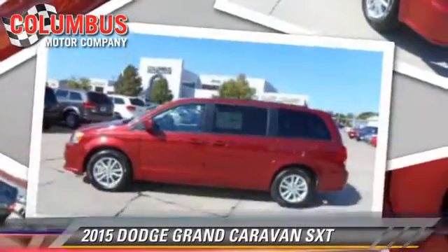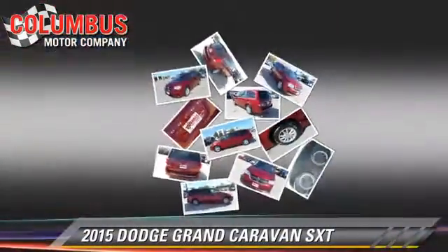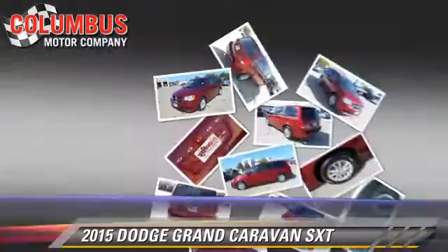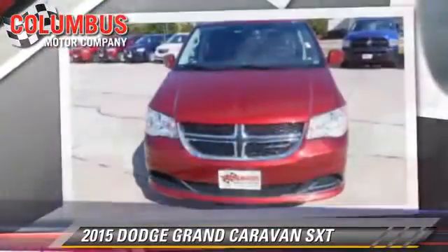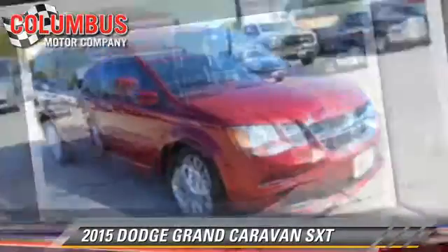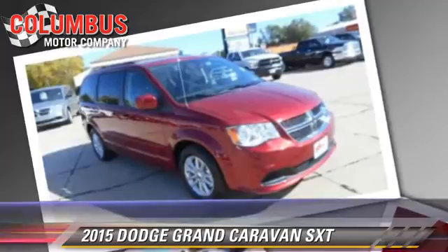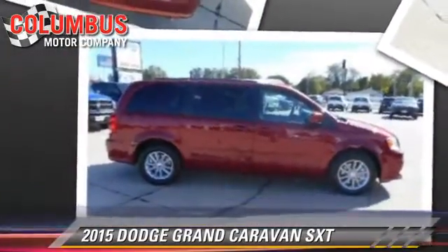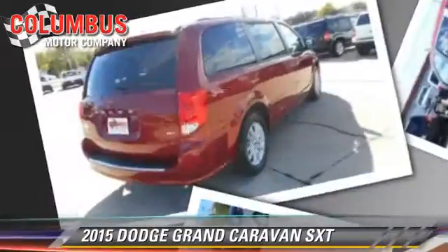The 2015 Dodge Grand Caravan SXT — this vehicle is well equipped. This Dodge features cruise control, powered door locks, and heated power mirrors. Safety features include side airbags, traction control, and four-wheel ABS.